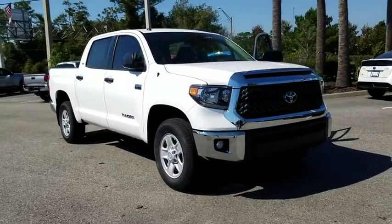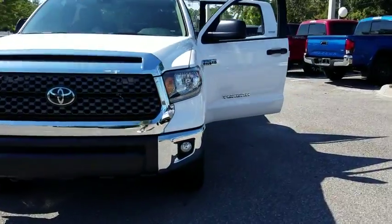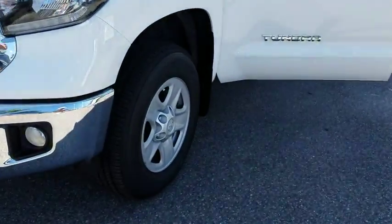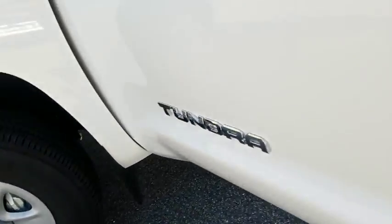The 2019 Toyota Tundra. The Tundra has a number of unique features useful for those using it as a work truck, including extra-large door handles, a deck rail system, and an integrated tow hitch.